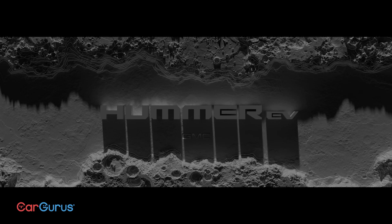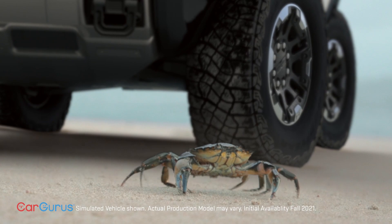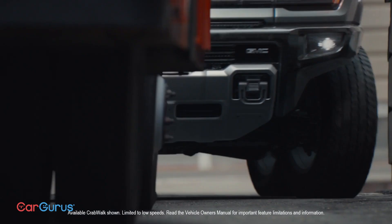The name promises a lot. With an air suspension, the Hummer EV pickup can raise its already tall body another six inches. It can drive through two feet of water. But the sci-fi feature is called crab walk, which lets the truck maneuver like a crustacean by sliding side to side with all four tires pointed in the same direction.